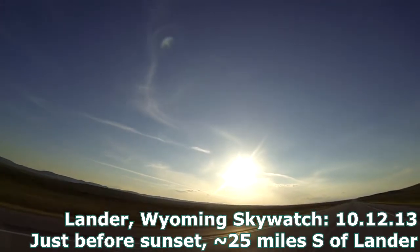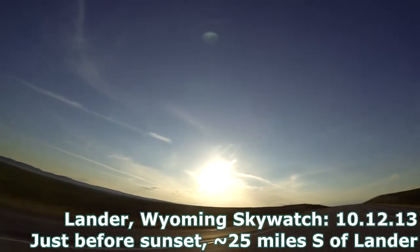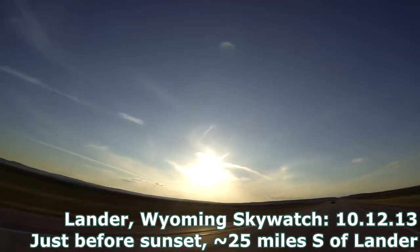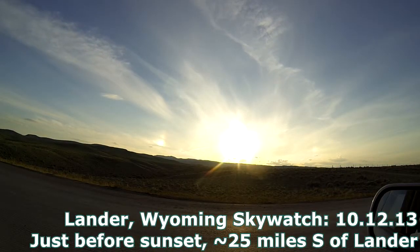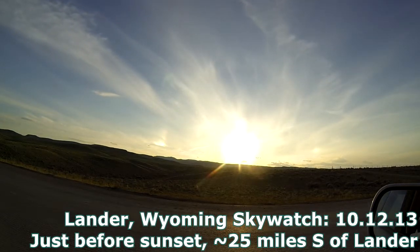This was taken a little earlier on the drive. Hopefully you can see those big gaps in those trails — so obvious, geoengineering over Wyoming on October 12th, 2013. See for yourself. Look up. One love. Peace.